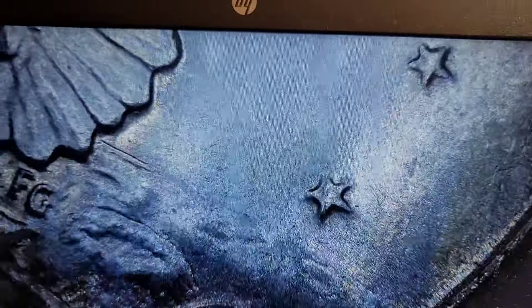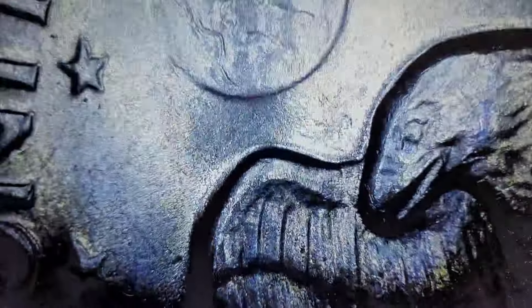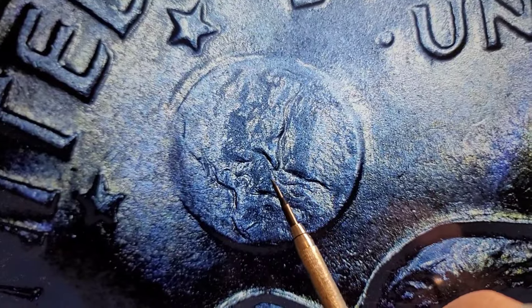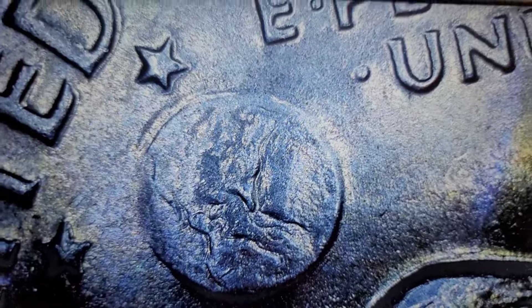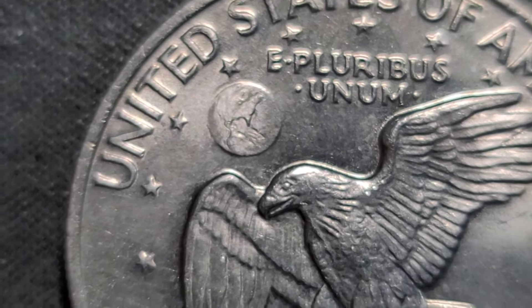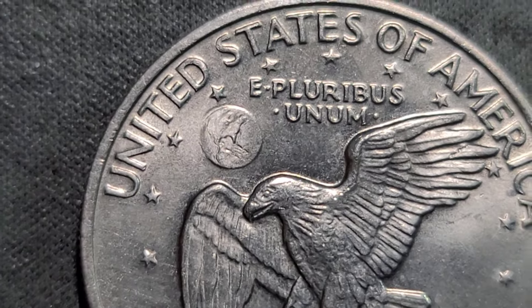Let me check the obverse — I was looking for a DDO first. There's a little nick there. Normally there'd be islands here or over to the left, but this one has nothing. I'll just show you from here — it's this coin, flip it over, there it is: Type II. Let me keep going and see if I can find another one.